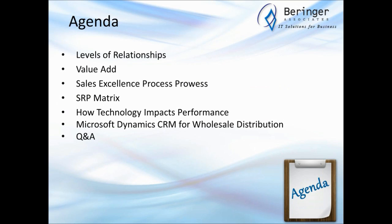Thank you all for joining us today and taking time out — we want to make it a valuable hour. Last time we talked about levels of relationship, sales process, and the SRP matrix. We're going to revisit those again today from a slightly different angle. For those not on last week's session, it was recorded and I'd invite you to go back and listen to it. Then we're going to talk about how technology impacts performance based on figures from our 2012 Sales Performance Optimization Survey.